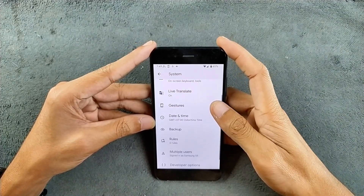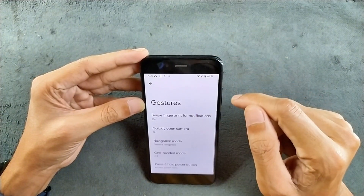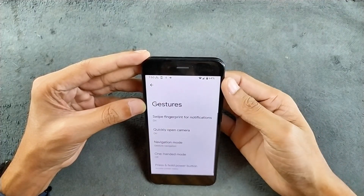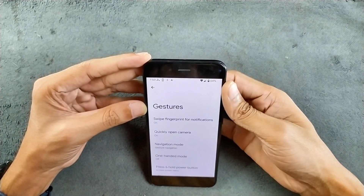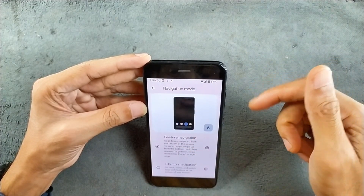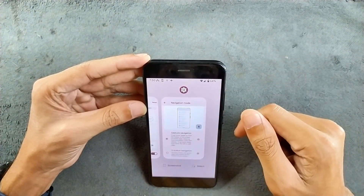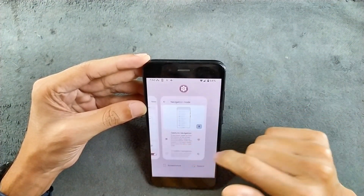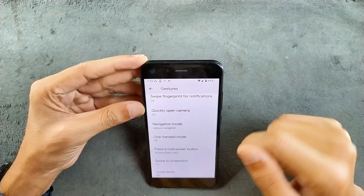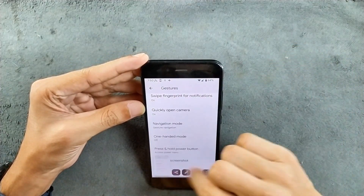In the system settings, we are not getting much. In the gesture settings, we are getting a few things like swipe fingerprint for notifications — I did turn it on but it doesn't work most of the time. We do have navigation mode; I turned on full-screen navigation but it doesn't fully work. I can only go to the home screen and check multitasking, but I can't go back. So I have to use the soft buttons. Three-finger gesture for screenshot is working perfectly fine.